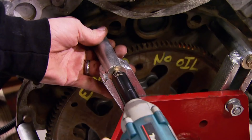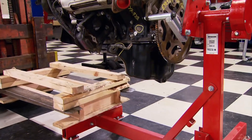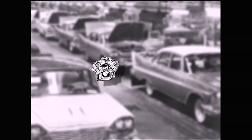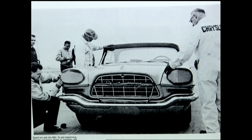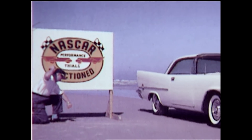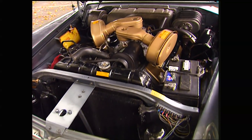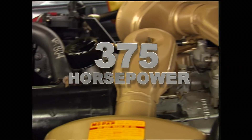Anytime you've got a Hemi for a project, you've also got a piece of high-performance heritage. It was easily the most familiar four-letter word in high-performance history — a history that first ruled the roads in the 50s, then the tracks in a growing little sport called stock car racing. The 1957 Chrysler 300 was touted as the fastest, most powerful production car in America, thanks to a 392 cubic inch Hemi with twin Carter carbs making 375 horsepower.